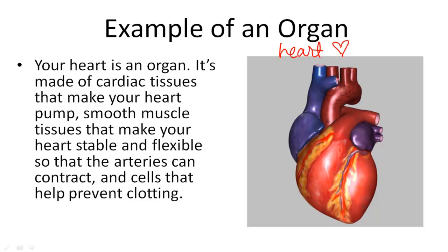So there are several different types of tissues here in your heart. Maybe this is one type, and this is another. They all do different jobs to help make your heart pump and work properly.